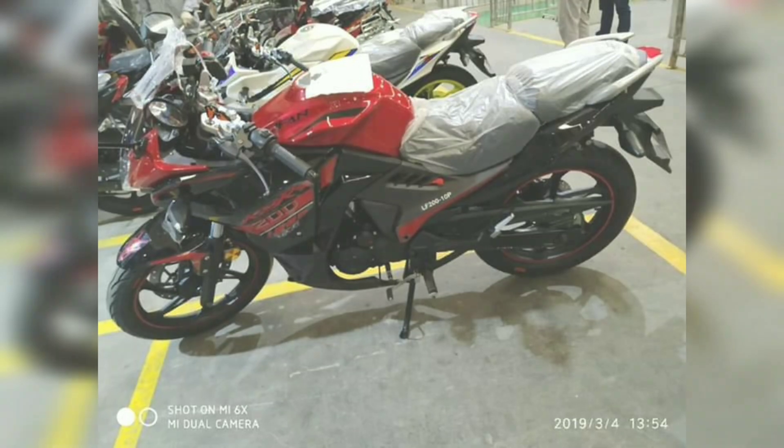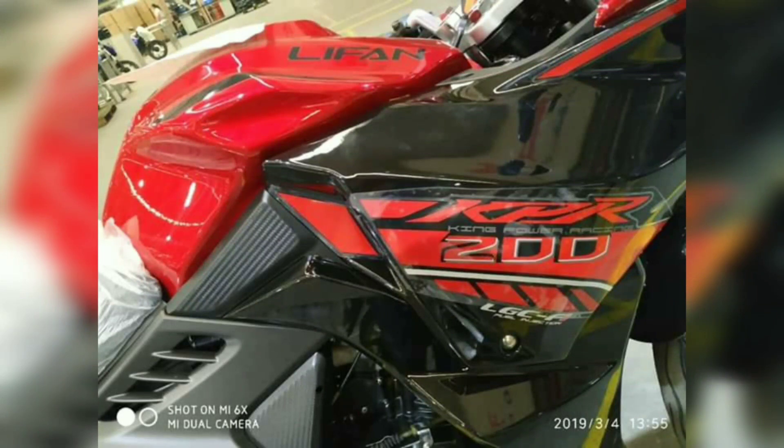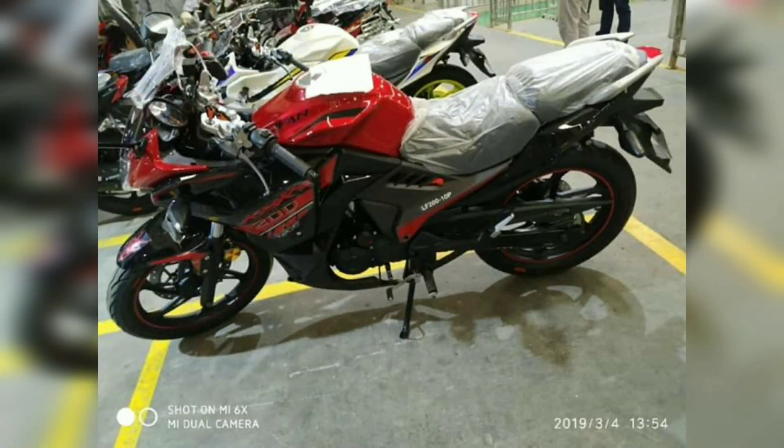This bike is essentially 70% Zimco KPR 200 because they are from the same company. When a Zimco competitor imports it, they put their own stamp on it and release it. So this bike and the Zimco KPR are not different — it is the same bike, only with a different present design.